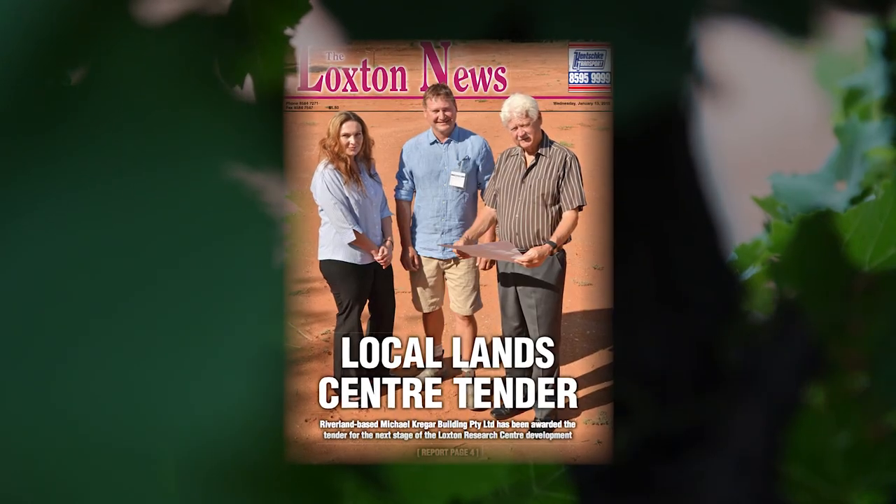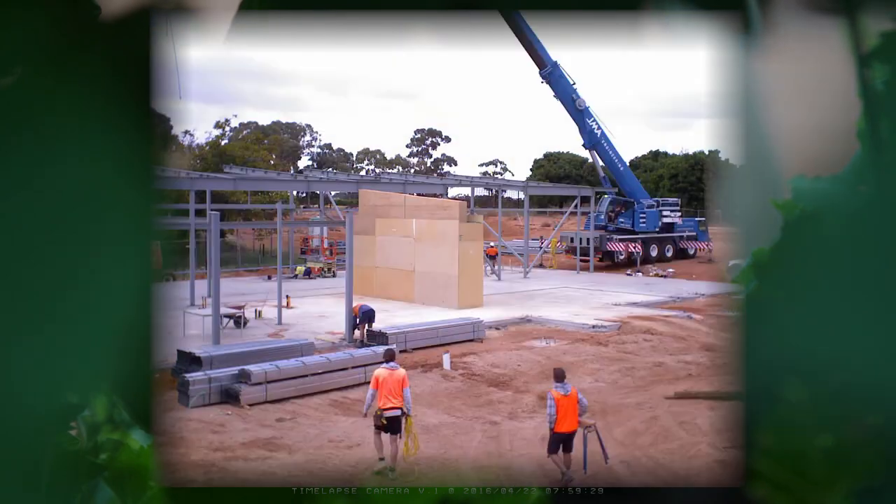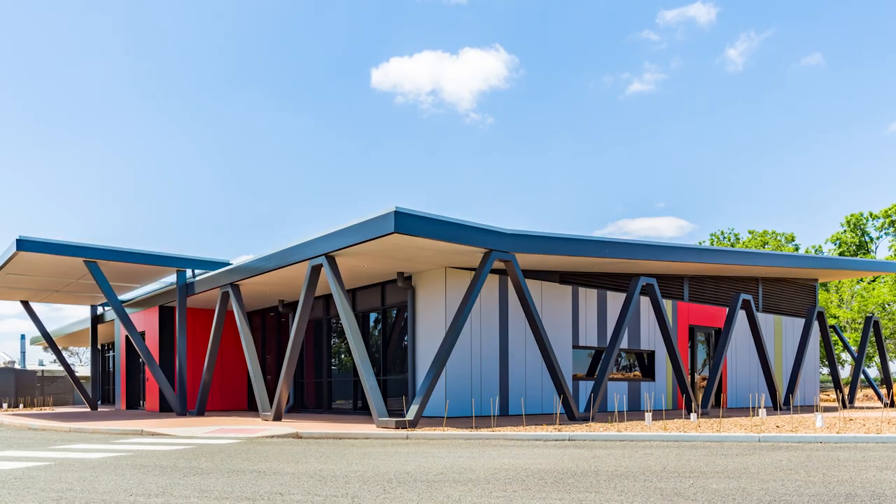Being a small company in the Riverland and tendering against the big companies in Adelaide, and to win the project, has been fantastic. 90% of the contractors on this project were all local contractors, so it's huge for our area — it kept all the money here in the Riverland.